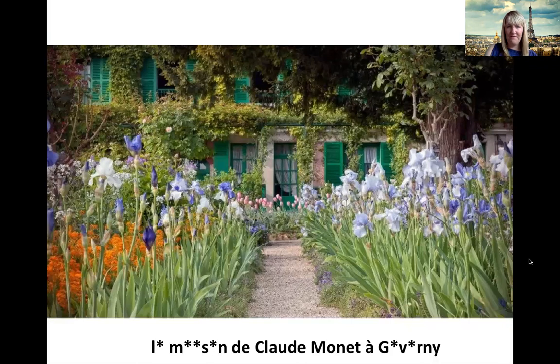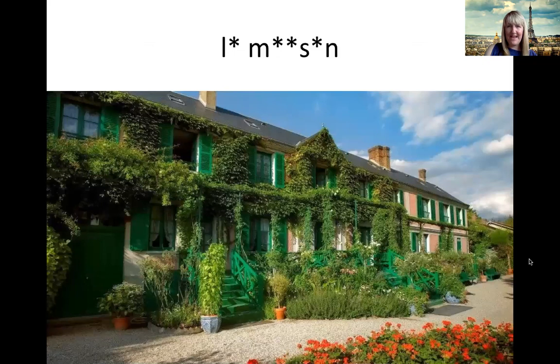Now, our first picture. We've got some missing vowels. Can anyone remember? So this was his house, and house in French is la maison. Bravo. La maison de Claude Monet. And what French town was Claude Monet's house in? It was in Giverny. Excellent. La maison de Claude Monet. C'est très beau. It's very beautiful. C'est la maison. Très bien. La maison.